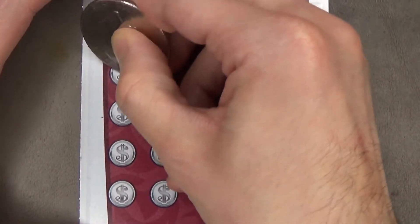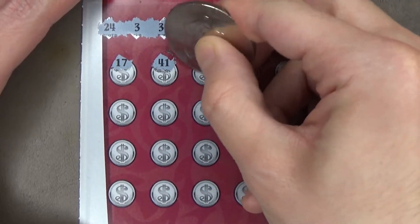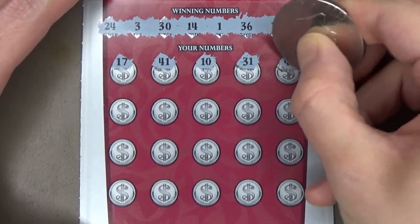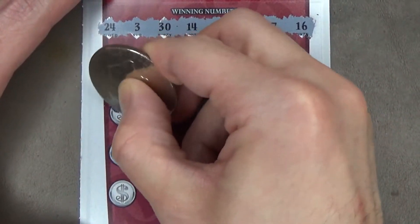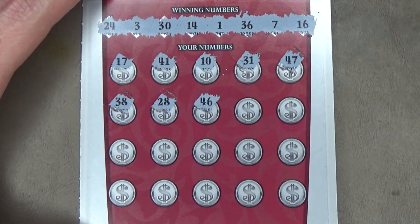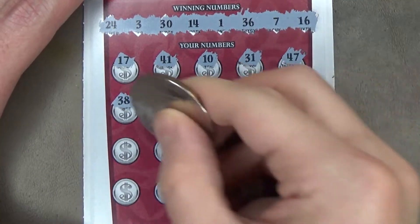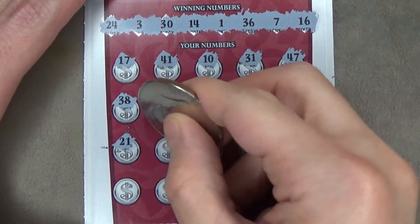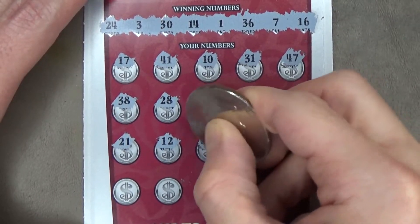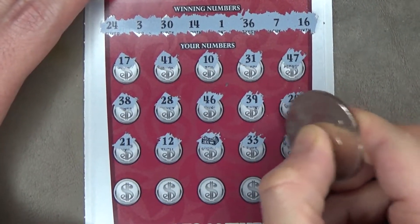Here we go. 17, 41, 10, 31, 47, 38, 28, 46, 39, 20, 21, 12 — a stack of cash for an automatic prize win. 17, 33, 26.